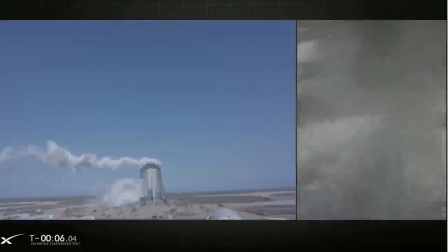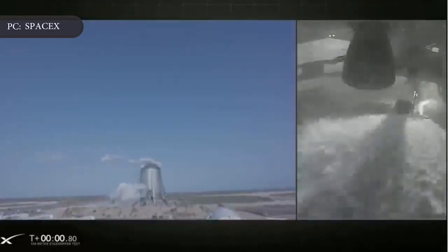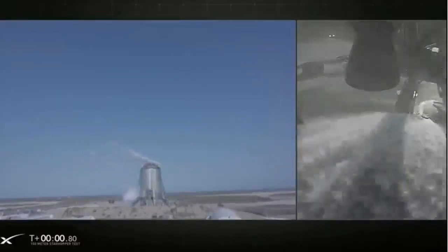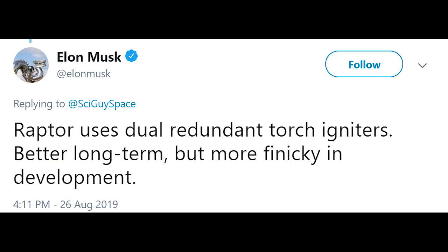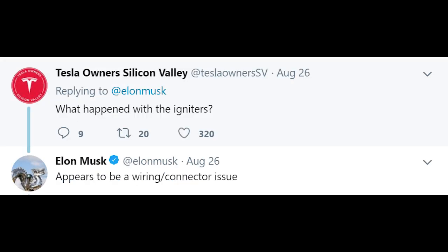SpaceX attempted to fly Starhopper on Monday, August 26th, but the attempt was scrubbed after the Raptor engine failed to ignite, just 0.8 seconds left in the countdown. SpaceX CEO Elon Musk later tweeted that dual redundant torch igniters in the Raptor engine appeared to have malfunctioned and needed to be inspected before trying again. "Igniters will be inspected. We'll try again tomorrow, same time," Musk tweeted following the scrub. He added that the cause was probably a wiring or connector issue.